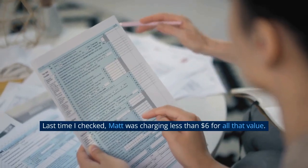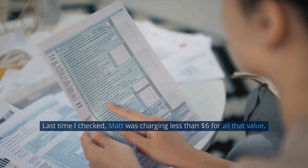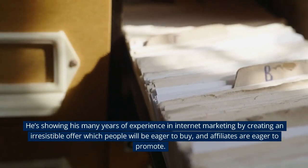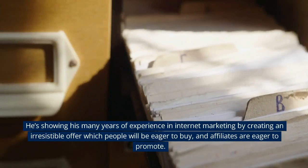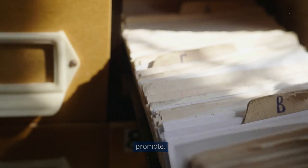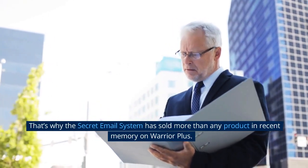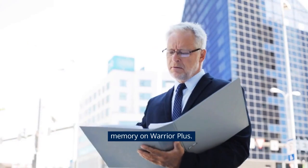Last time I checked, Matt was charging less than $6 for all that value. He's showing his many years of experience in internet marketing by creating an irresistible offer which people will be eager to buy and affiliates are eager to promote. That's why the Secret Email System has sold more than any product in recent memory on Warrior Plus.